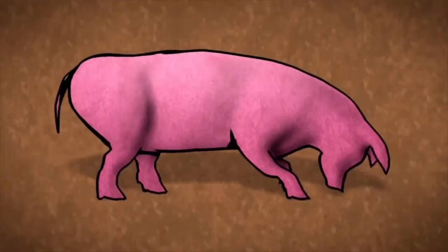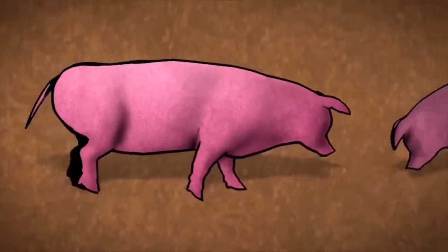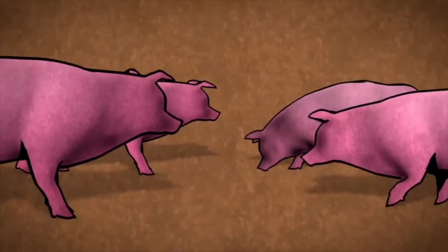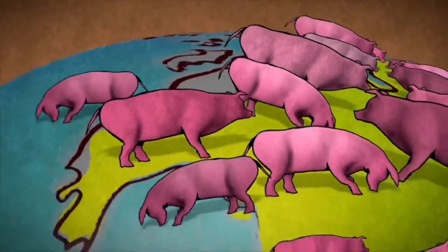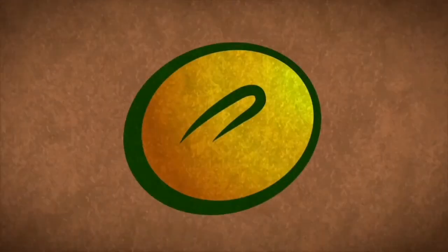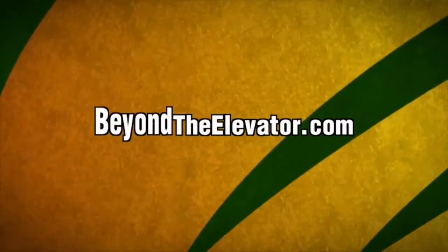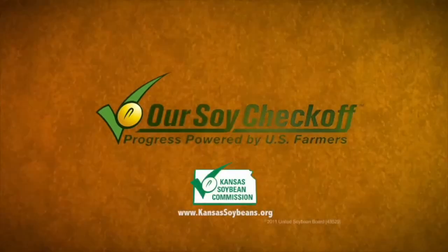This hog is head over hoof for meal made from U.S. soybeans. Suppose we add another, and another, and another — before long you've got billions of hungry customers around the world all clamoring for the same thing: our soybeans. Learn more about the billion-dollar appetite of animal agriculture at beyondtheelevator.com. Brought to you by America's soybean farmers and their checkoff.